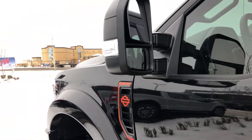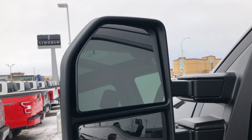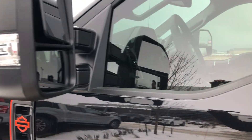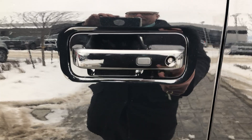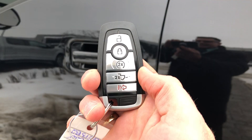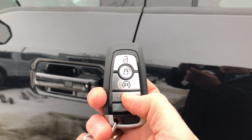Trailer tow mirrors, which are power-folding, power-extending, heated memory, and you have blind spot monitor with signal light. On the side, easy entry key system — press the button to lock, press the button to unlock, or you can use the keypad if you don't have the key. And this is all thanks to the Intelligent Key system, which also has remote start and the drop tailgate.